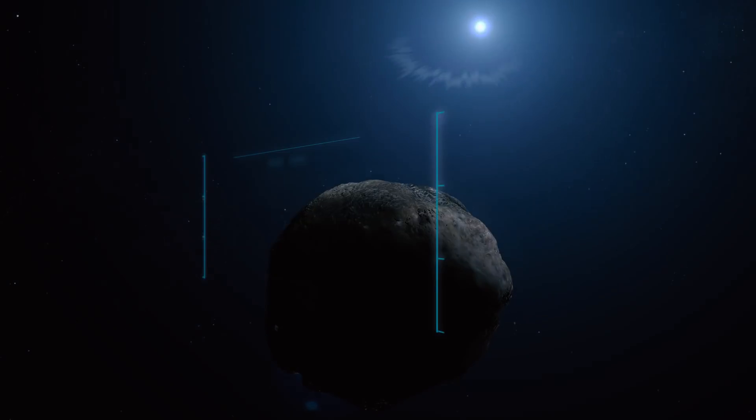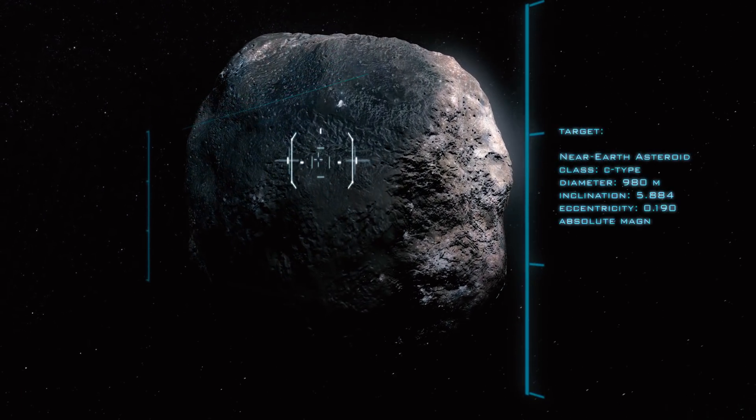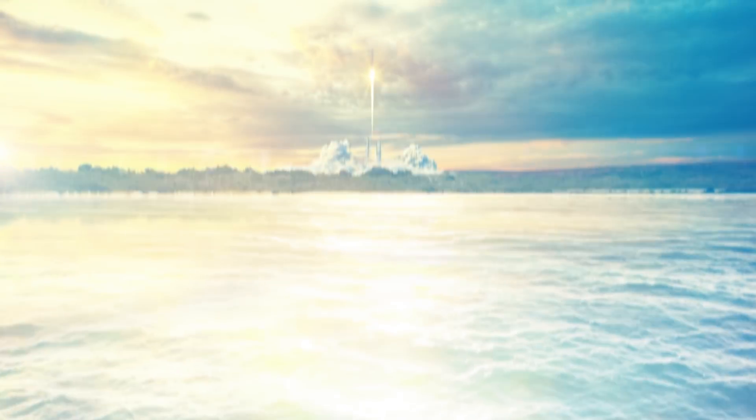The resource we're most interested in is water. Water, when you break it down into hydrogen and oxygen, is the elements of rocket fuel, which is currently the best way to get around the solar system.